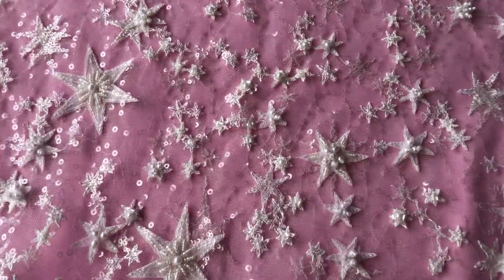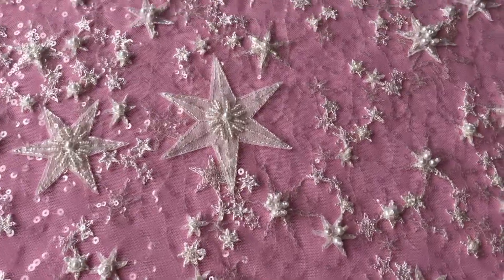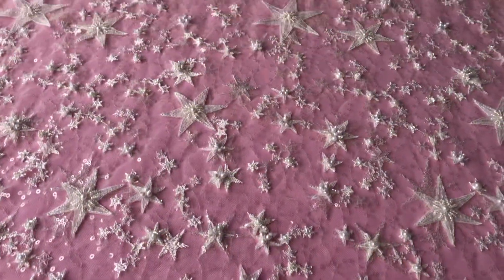Good afternoon from Bridal Fabrics. I'm extremely excited to introduce you to a bridal lace called Selina.